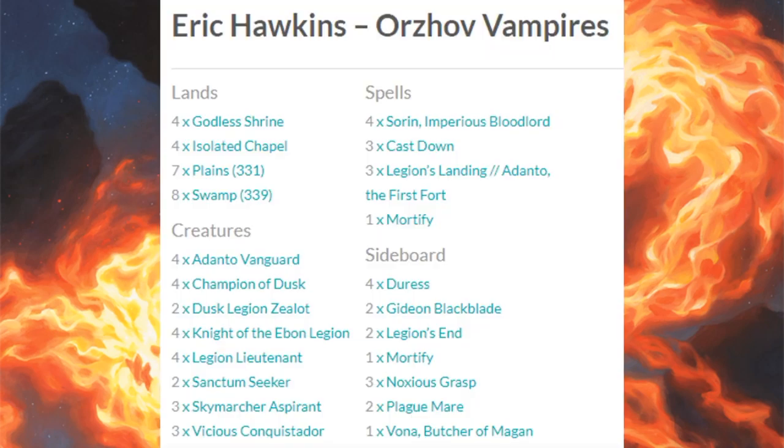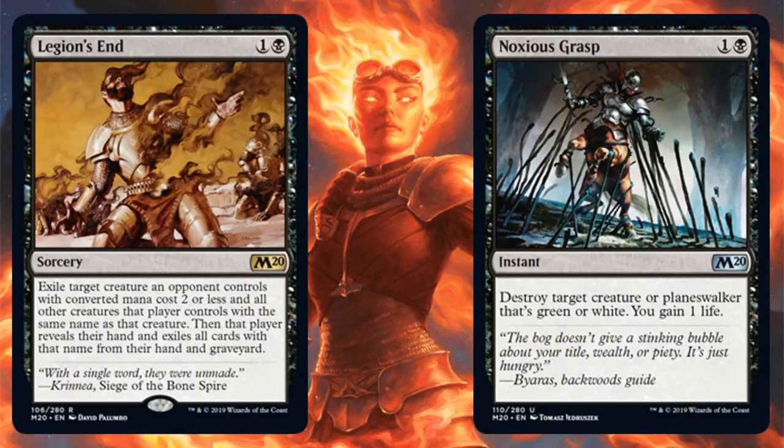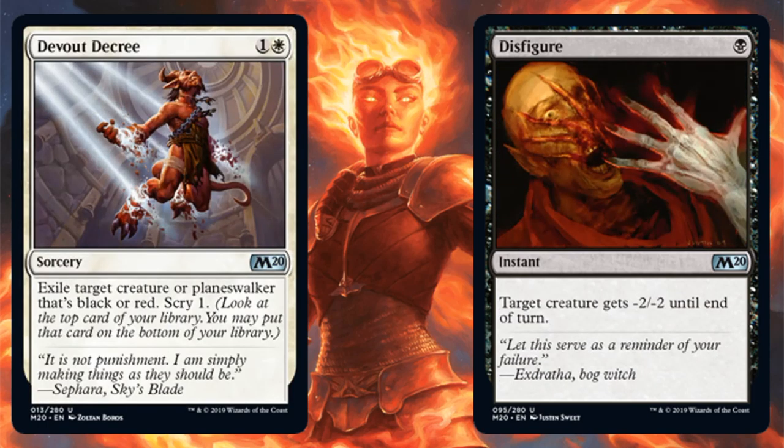Fourth place is the Orzhov Vampires deck — another very solid deck. It doesn't run a whole lot of cards from Core Set 2020, but the cards it does run from that set are what make it as good as it is. You see a lot of strong Vampires from previous sets: Adanto Vanguard, four Champion of the Dusk, two Sanctum Seeker, three Legion's Landing. The Core Set 2020 additions are Sorin, Imperious Bloodlord — a huge card — and Knight of the Ebon Legion. The sideboard includes Legion's End, Noxious Grasp, Devout Decree, and Disfigure.